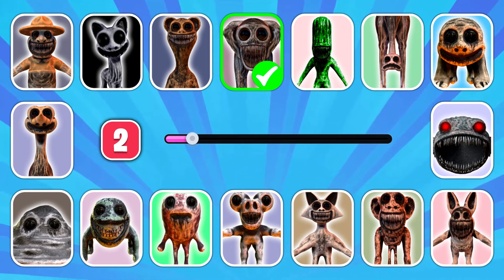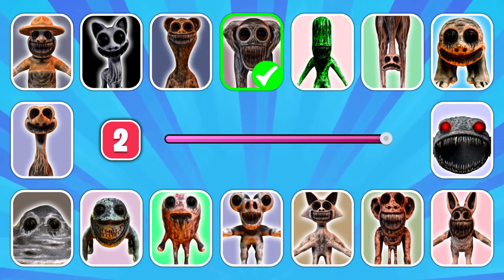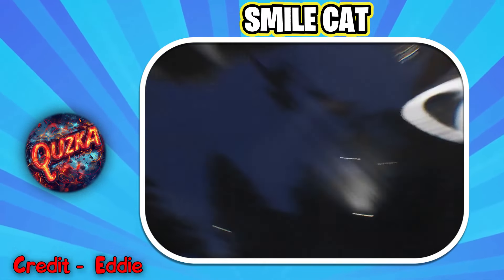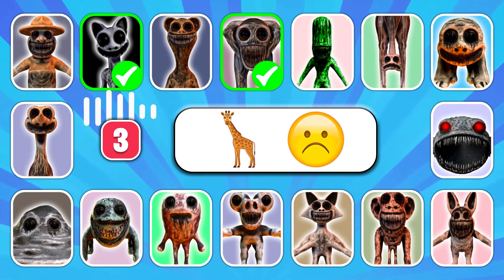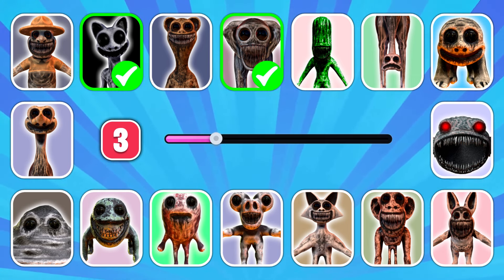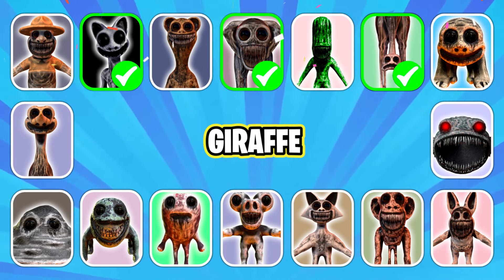Can you guess what monster this emoji looks like? That's right, it's Smile Cat! Get ready to guess the next character. Can you guess who's speaking? That's correct, it's Giraffe!